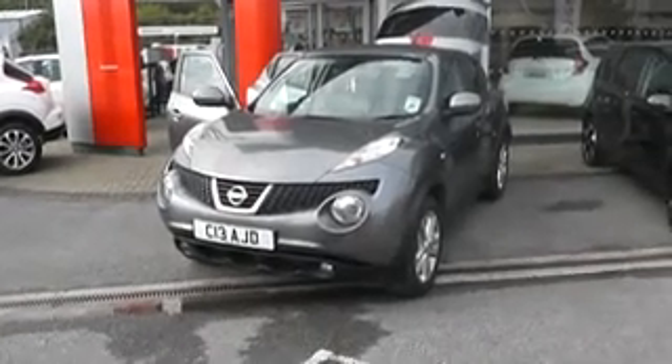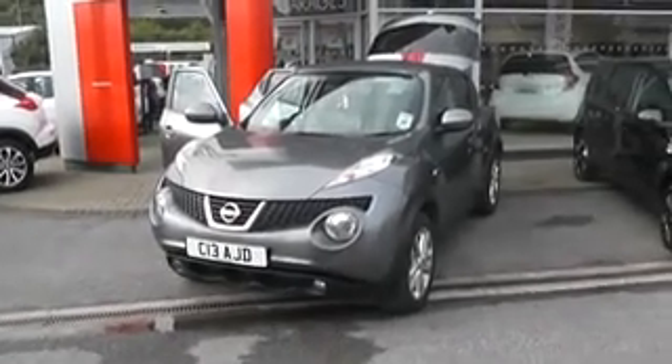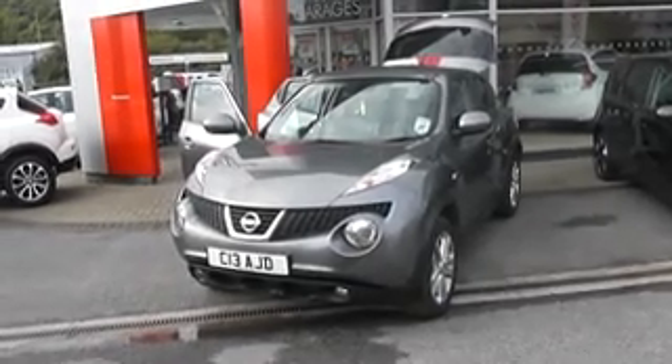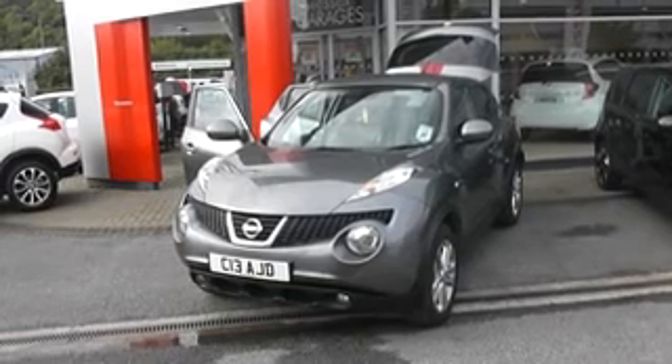Welcome to Wessex Garages Nissan, Hadfield Road, Cardiff. The presentation we have for you today is of the Nissan Juke Tecna 1.6 petrol model with an automatic gearbox, and it is finished in grey metallic.